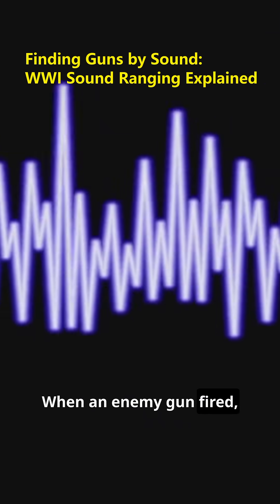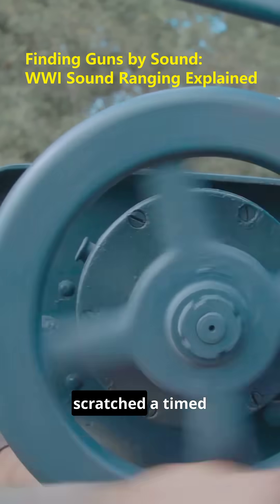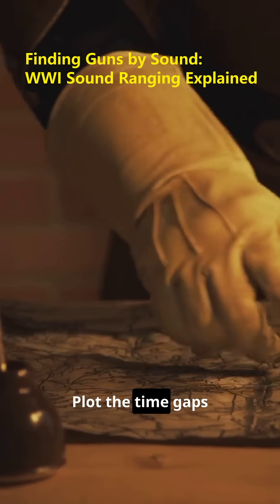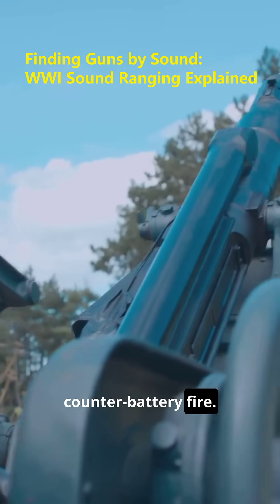When an enemy gun fired, the pressure wave reached each microphone at a slightly different time. On a moving paper drum, each sensor scratched a timed mark — time difference of arrival. Plot the time gaps and you get intersecting hyperbolas. Where they cross is the battery: one blast becomes coordinates for counter-battery fire.